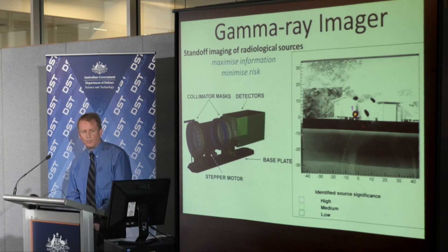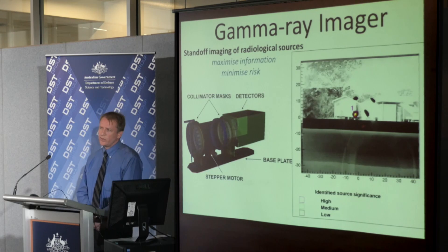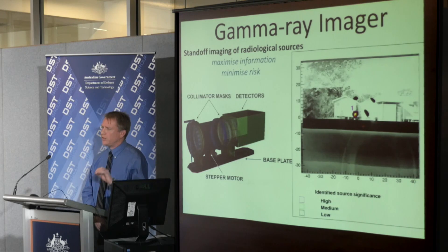So the device that we've developed here is designed to allow the searcher to stand off at a safe distance — in fact, at a distance where the radiation levels would be very similar to those of the background. And it generates, as you can see in the picture to the left here, a two-dimensional radiation intensity map that we can lay over the top of a visual reference photograph. That allows the operator to see immediately where the radiation source is and develop a plan to deal with it.